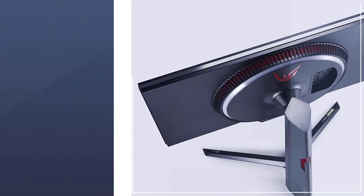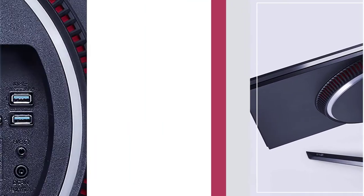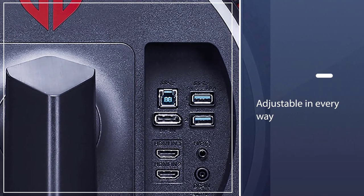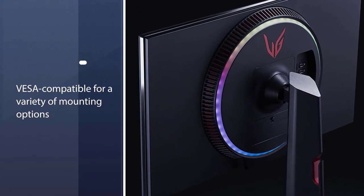The LG UltraGear 27GN950B is also entirely adjustable in every way, including vertical and horizontal switching, and it is VESA-compatible for a variety of mounting options. In addition to USB-C, the monitor comes with USB-A 3.0, HDMI 2.0A, and DisplayPort connection options.